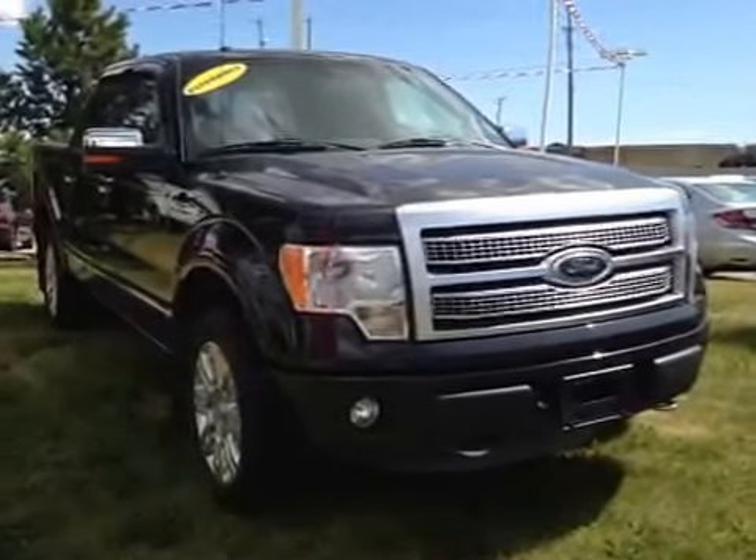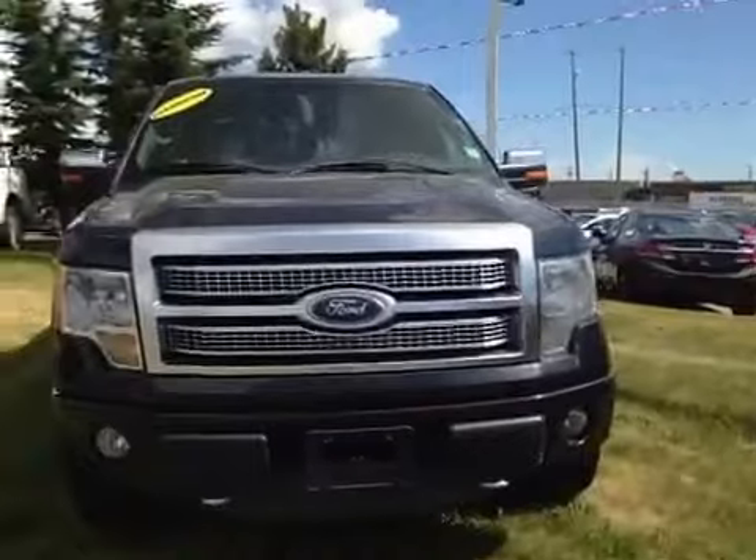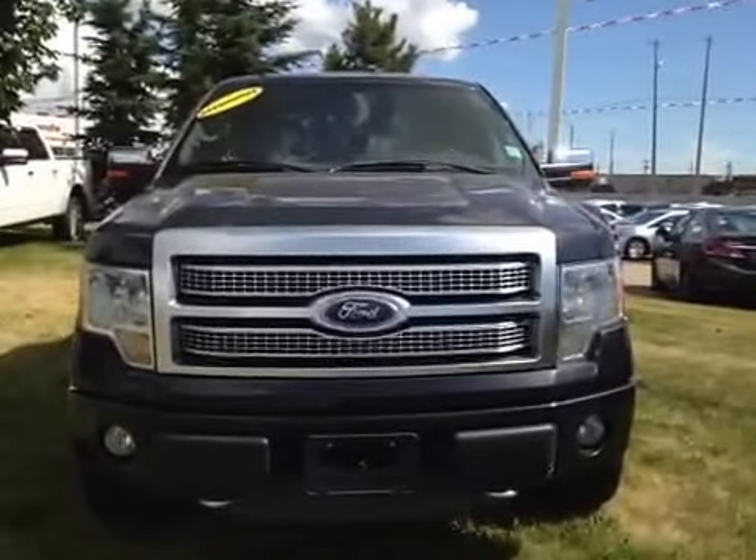Welcome to Alberta Honda on the corner of 97th Street and 127.5. We're proud to show you this 2011 Ford F-150 Platinum in black.